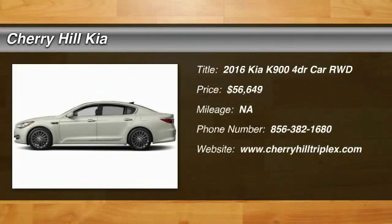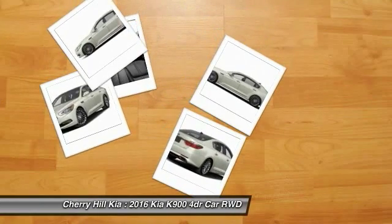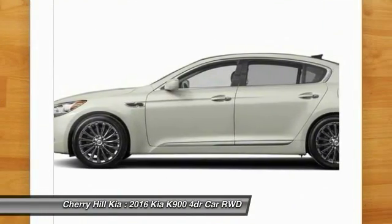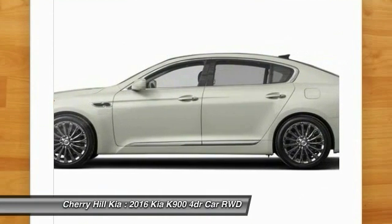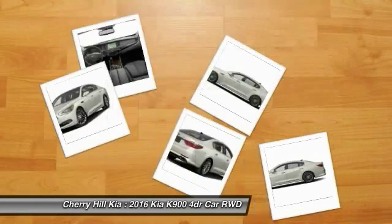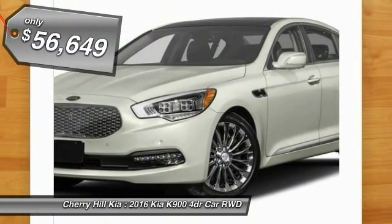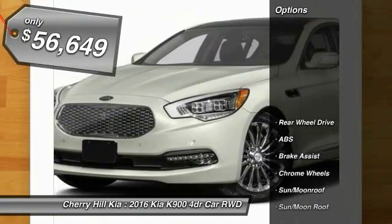2016 K900. The Kia K900 provides everything you could ask for in a luxury sedan. High quality interior craftsmanship is met with a muscular but elegant exterior styling. The K900 also offers the latest in technology integration and a long list of upscale features. So here are some of this vehicle's great options.